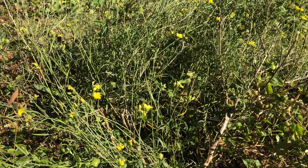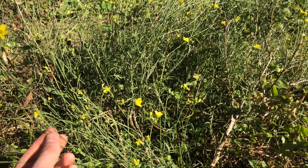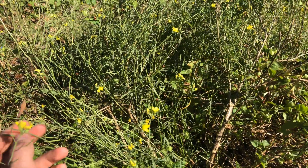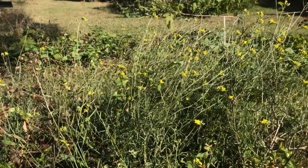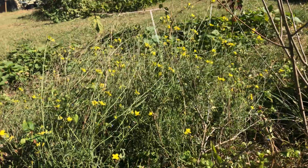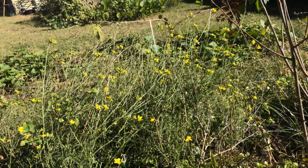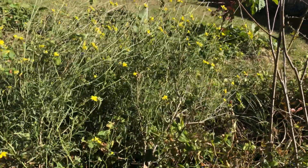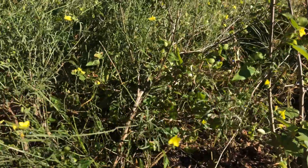This is Diplotaxis tenuifolium, something along those lines — another name is Turkish wall rocket. It has a longer lifespan than normal arugula, which usually just lasts as an annual and then self-seeds. So this is an option for those of us who don't want to be planting things every year. It does self-seed, although I haven't really noticed it spreading too much.